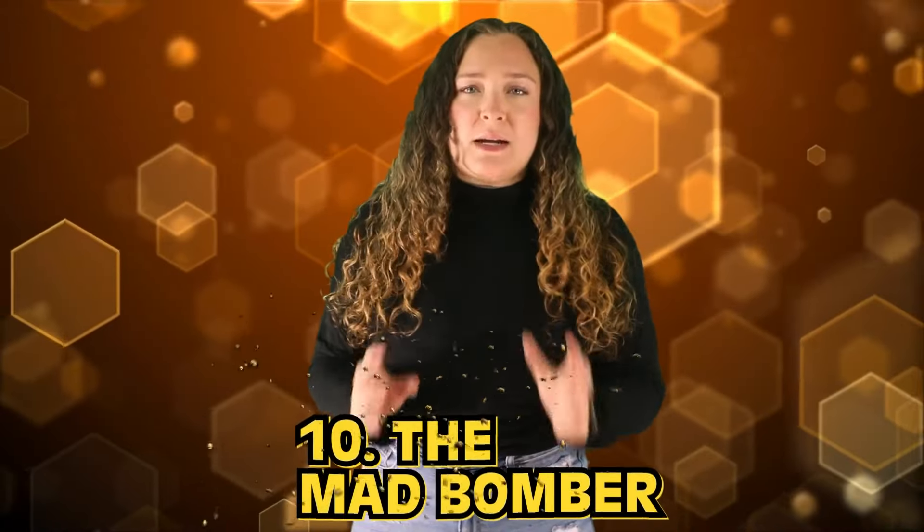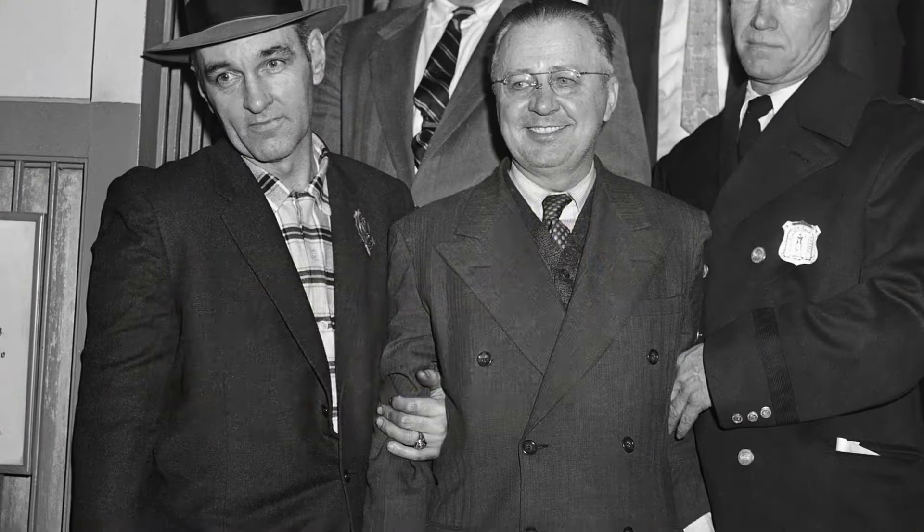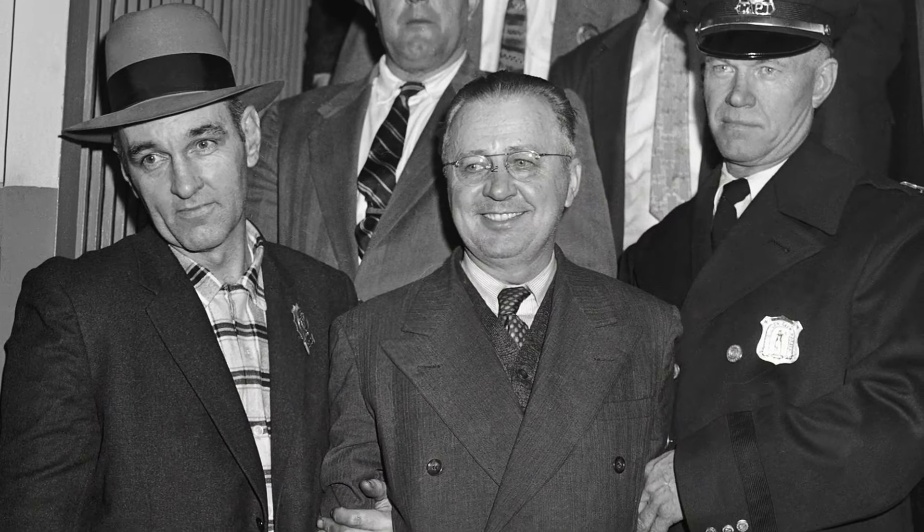Starting off this list in our number 10 spot, we have the Mad Bomber. His real name is George Metzke, and he was the man who terrorized New York City for 16 years while he planted explosives in public places. He was apparently angry about a workplace injury he had suffered in the years prior to his terrible crimes. While no one should have ever had to suffer because of these crimes, the good news is that while he planted 33 bombs and set off 22 of them, miraculously only 15 people ended up injured in the end. This photo of him behind bars is extremely eerie thanks to his creepy smile and haunting eyes.